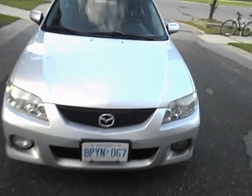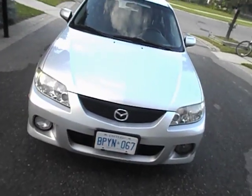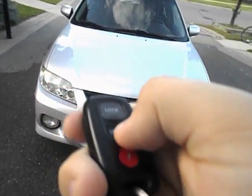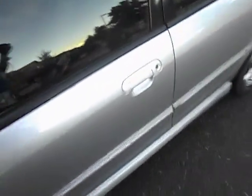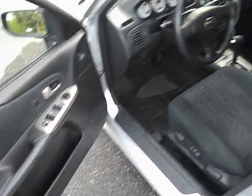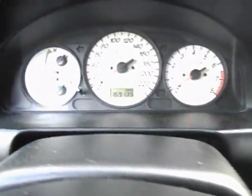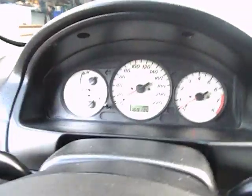Without further ado, I'm just going to start it up and let it run. This car is in mint condition. The owner who owns this car actually takes really good care of it. It's a silver exterior with black cloth interior. 169,000 kilometers on it.